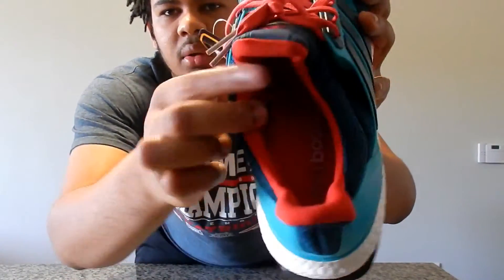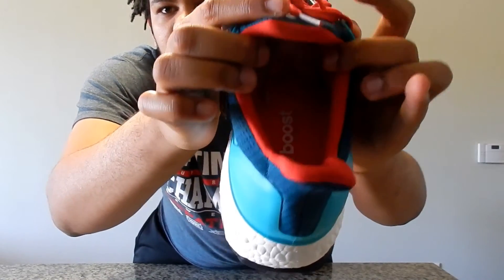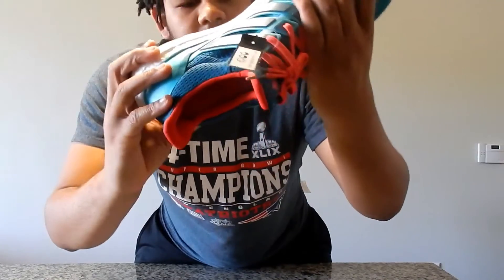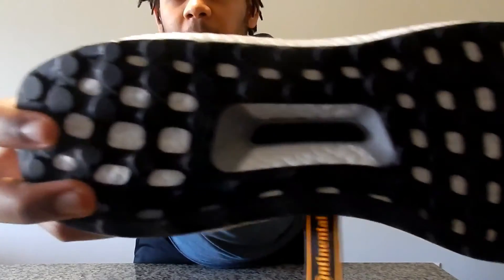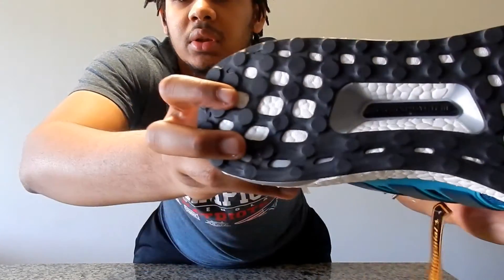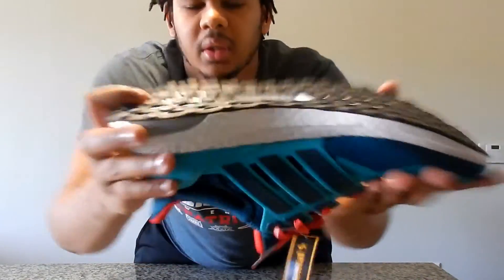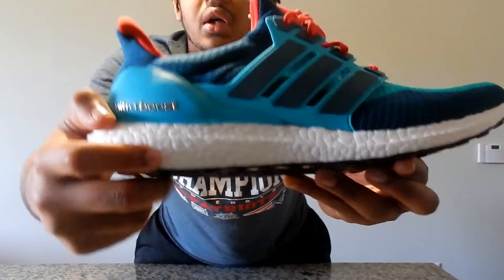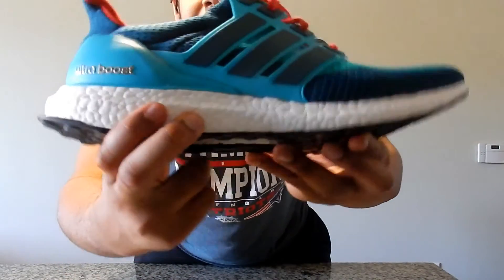You've got the pink laces on the inside. If you can see, it says 'Ultra Boost' on the tongue. Everything checks out — on the bottom it says 'Torsion System,' and as you can see it has the boost material, which is very soft. I don't have a pair of Yeezys, so this is the closest thing for me.